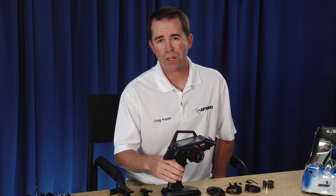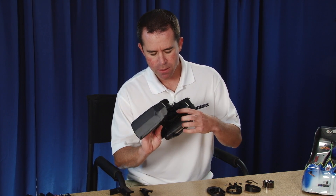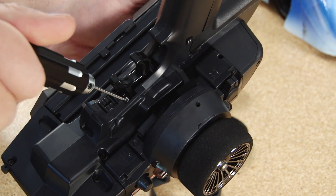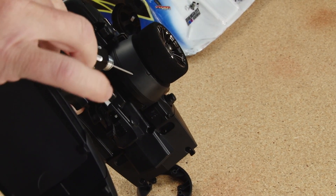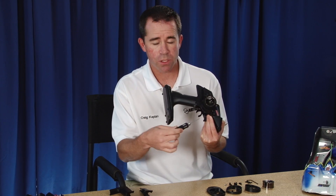There are more adjustments with the M12, which include spring tension adjustments. These can be found by the throttle for tightening or loosening the tension on the throttle trigger, as well as for the steering. All you need is a 1.5 millimeter wrench to adjust these for either the steering or the throttle.